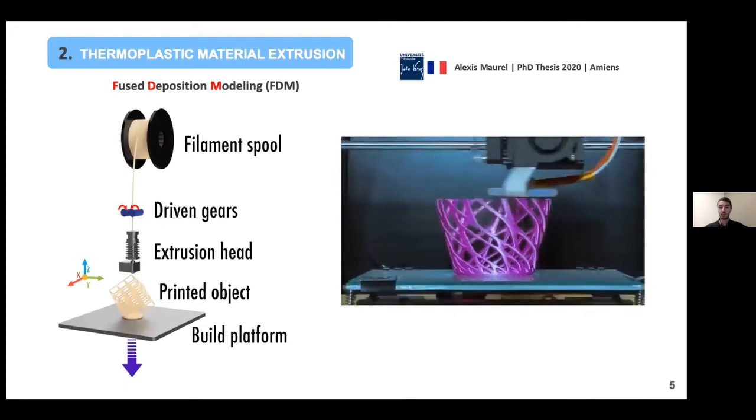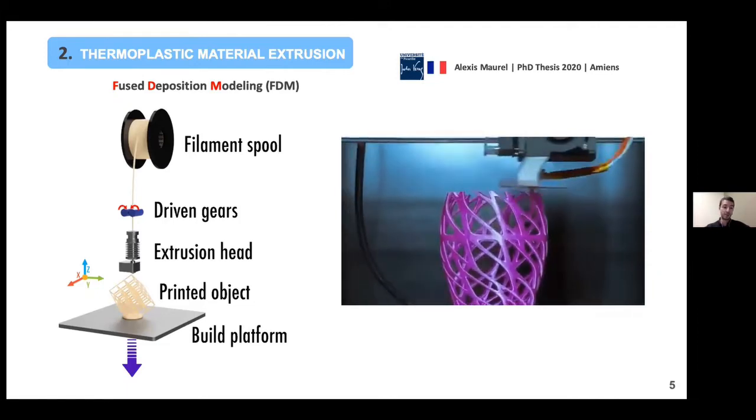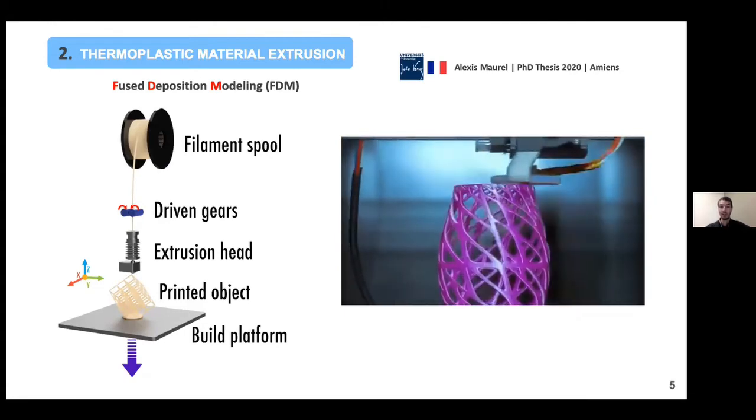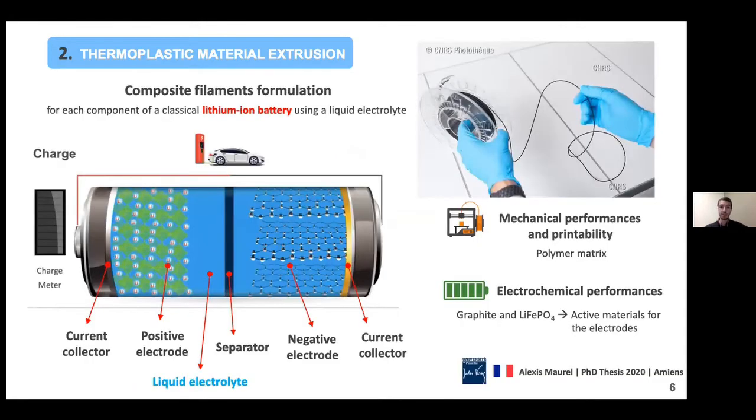When I was back in France, I started my work on this particular project of 3D printing batteries in 2017. At the time there were not many studies in the literature. We decided to focus the research on a very cheap and affordable process: thermoplastic material extrusion, also called fused deposition modeling. I'm sure you are all familiar with this process — it uses a thermoplastic filament inserted into a heated nozzle, and by displacement of the nozzle, we deposit the fused material layer by layer.